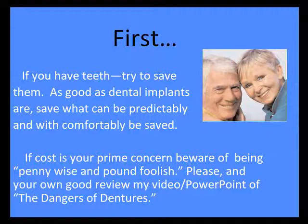Certainly, if you can save your teeth, I highly recommend it if that's possible. I would certainly take a good look at our video on the dangers of dentures.